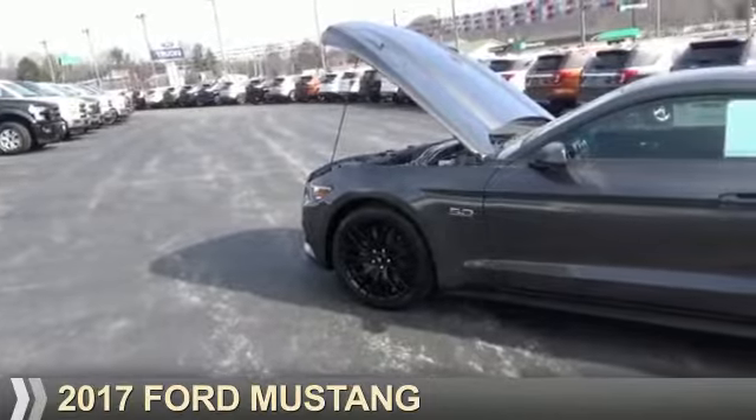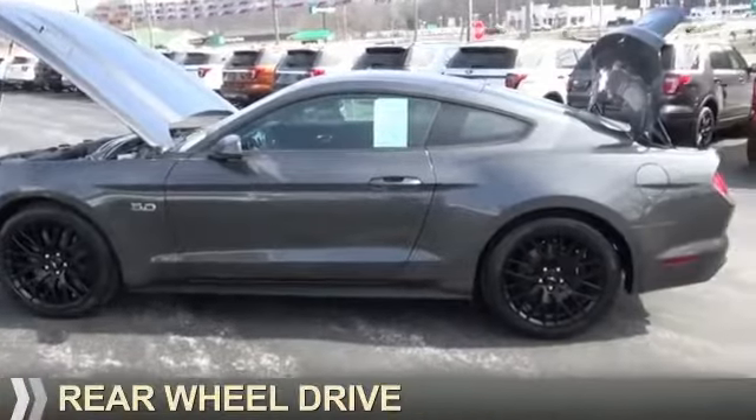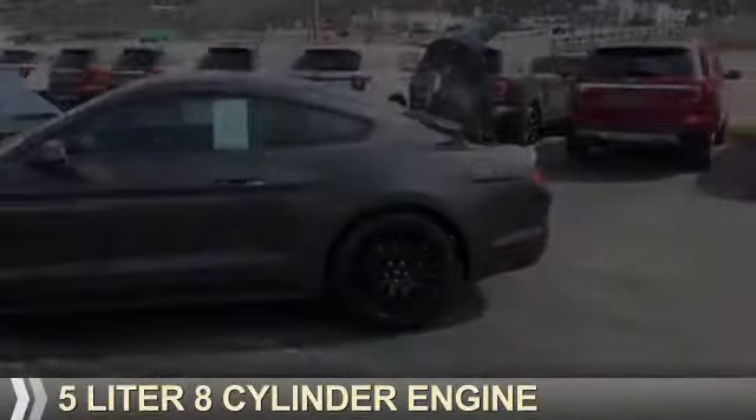Presenting the 2017 Ford Mustang. It's powered by rear-wheel drive, a 5-liter, 8-cylinder engine.